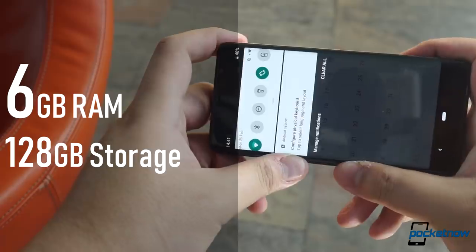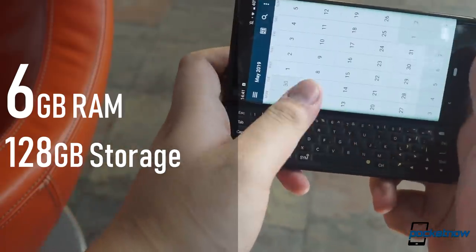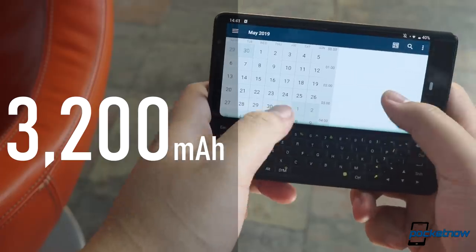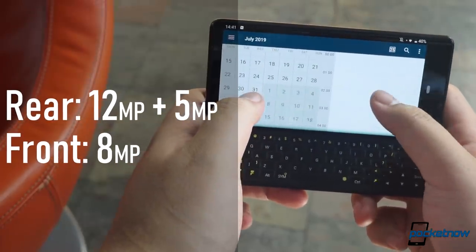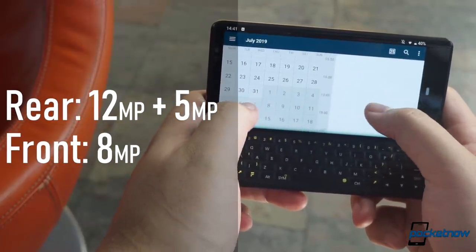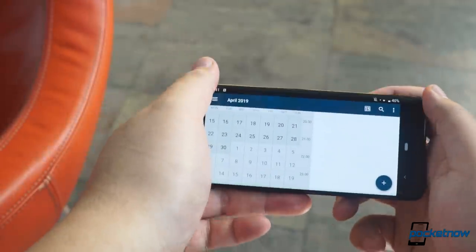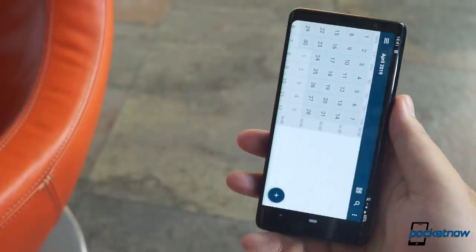We have a pretty clean version of Android Pie on top of the older Qualcomm Snapdragon 835 processor, 6 gigabytes of RAM, 128 gigabytes of storage with room for a microSD card. It's got a 3,200 milliamp-hour battery that charges via USB-C. On the rear side there's a 12-megapixel Sony camera with a 5-megapixel focus sensor, and on the front is an 8-megapixel shooter.